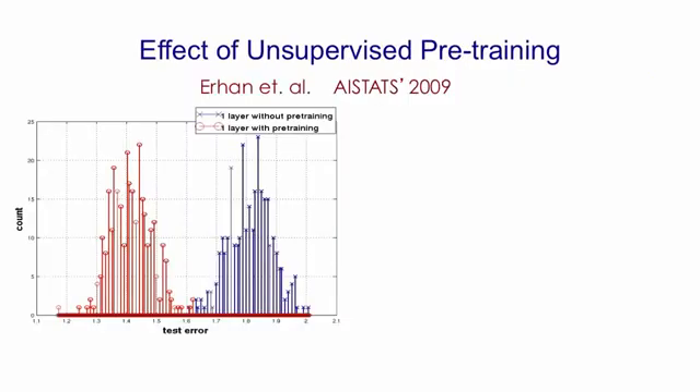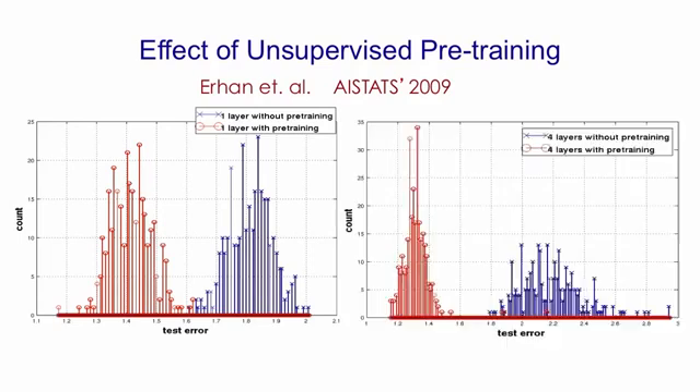Here's an example of how pre-training reduces the test errors for networks with one hidden layer. The task was discriminating between digits in a very large set of distorted digits, and you can see that after the back-propagation fine-tuning, the networks with pre-training almost always did better than the networks without pre-training. The effect gets even bigger if you use deeper networks — there's basically no overlap between the two distributions, and the deep networks with pre-training did better than the shallow networks, while the deep networks without pre-training did worse than the shallow networks.